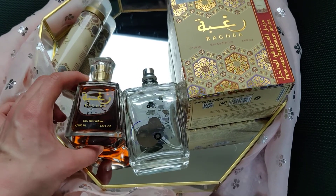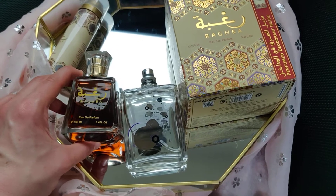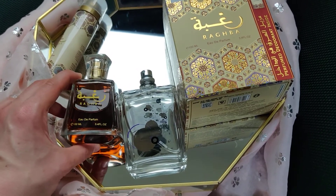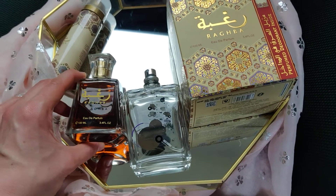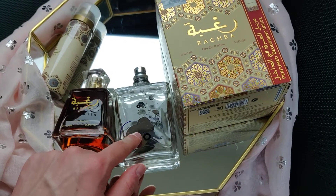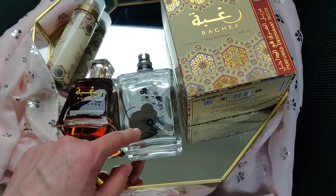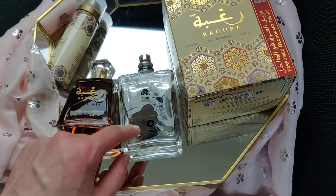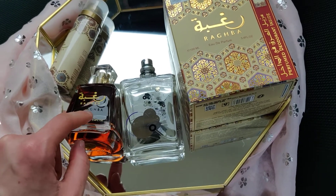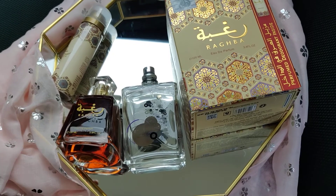I thought maybe I'd overpower people, but now I really like it. It's such a unique fragrance, same as Anna Biat Rouge and Oud Mood — they're just very interesting fragrances to have. This is actually my favorite fragrance of my life so far, because it gave me the most compliments and the projection is really good.